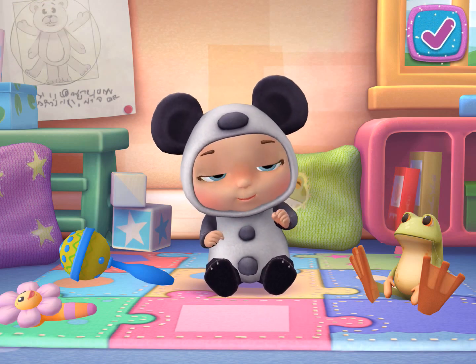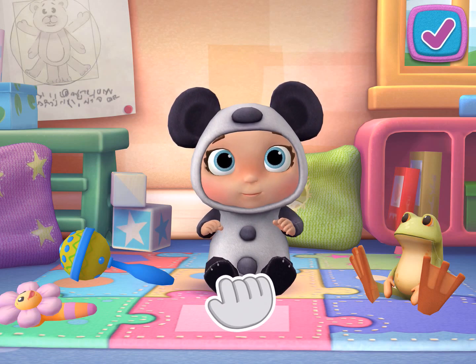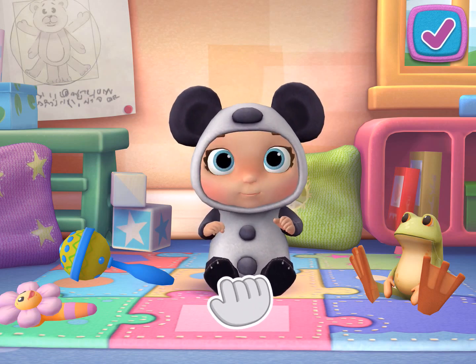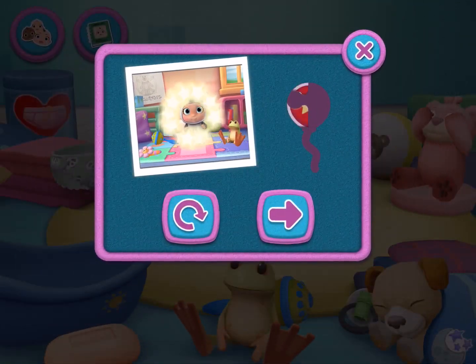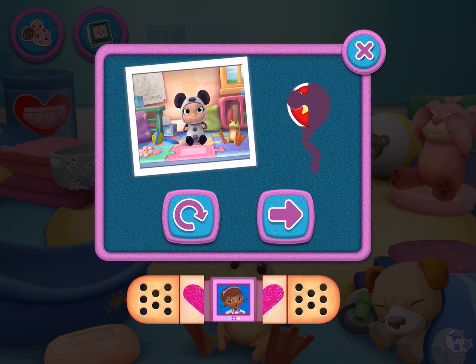If you're finished, tap the check mark. Keep playing to unlock a new sticker. I'm so proud of you.